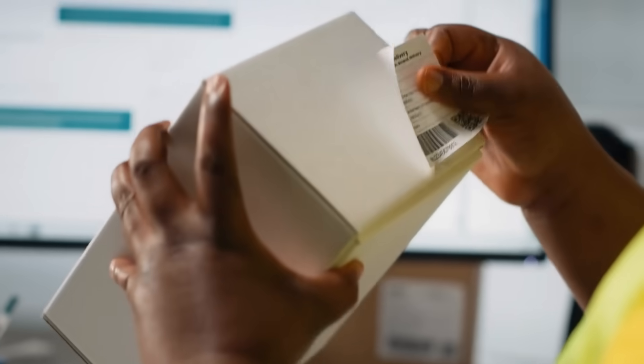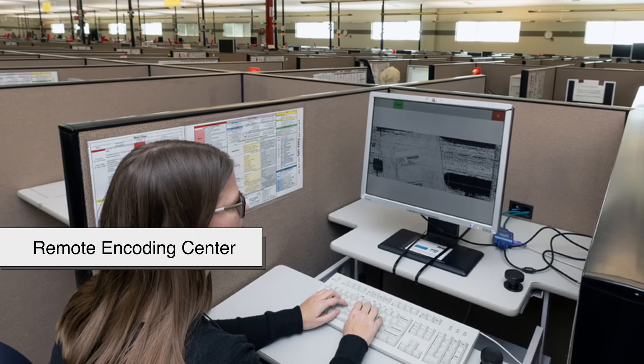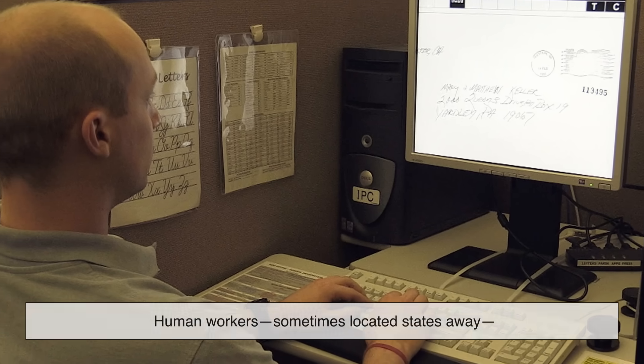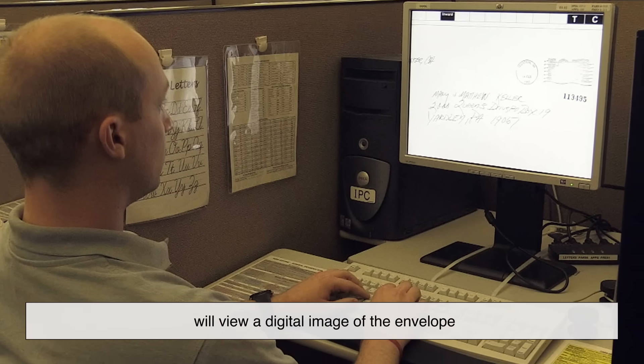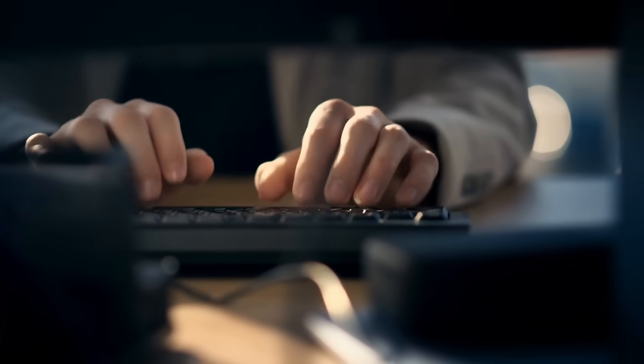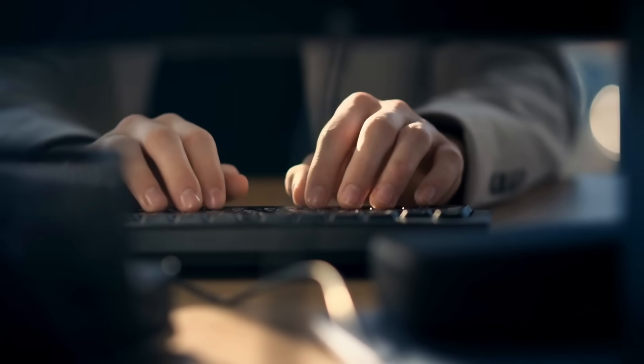But what happens if the address is messy or incomplete? That's where the Remote Encoding Center, REC, steps in. Human workers, sometimes located states away, will view a digital image of the envelope and manually type in the correct address. This only takes a few seconds and helps keep things moving without delay.